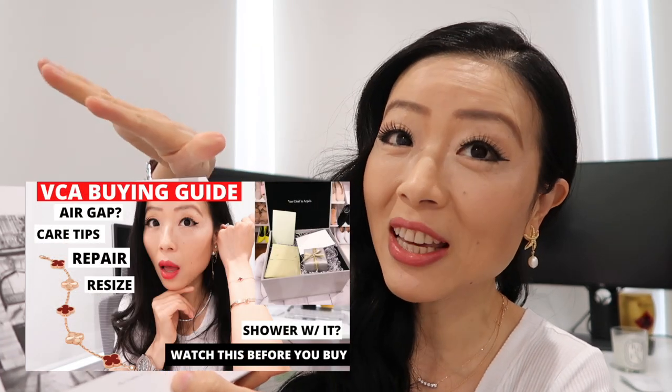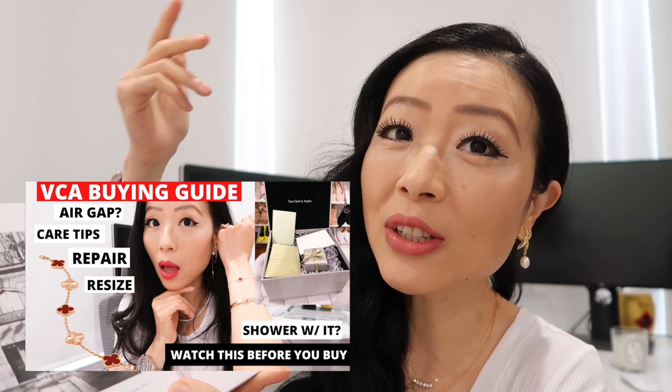I already have a dedicated Van Cleef buying guide video covering everything you need to know for your Van Cleef purchase — I'll leave that video linked down below. There's a lot of super important and useful information there if you're considering purchasing from this brand. This is the authenticity certificate from Van Cleef: one side has the individual serial number of the piece I purchased, plus a reference number, date of purchase, and a stamp that says San Francisco Van Cleef & Arpels.